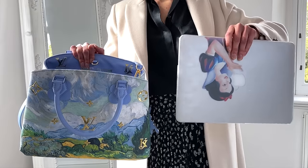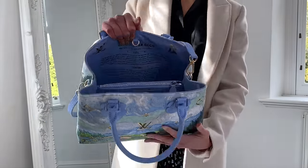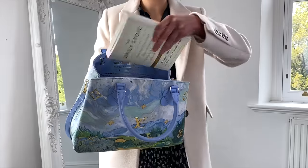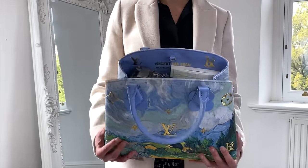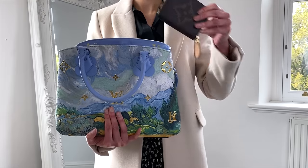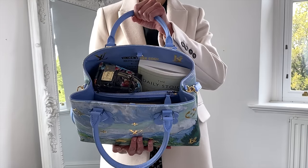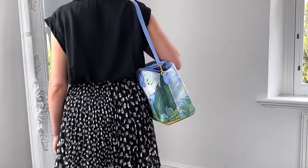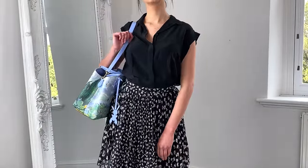Let's take a look at what fits inside the Montaigne. A laptop won't fit. We have a diary, an iPad, a book, a toiletry case, and a small zippy purse which I would put in the centre zip compartment to keep it safe. Finally, this is the Montaigne bag styled with a darker outfit.